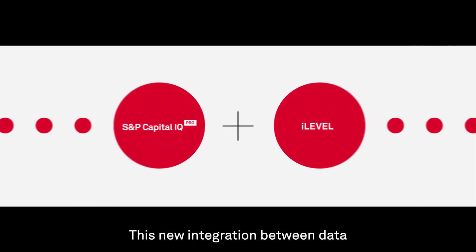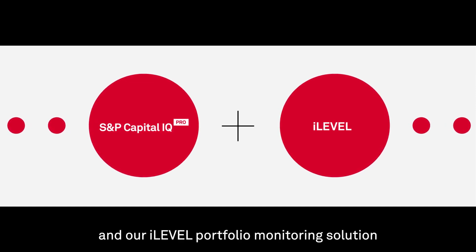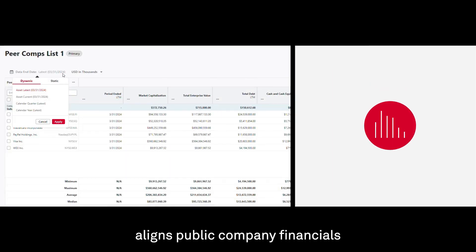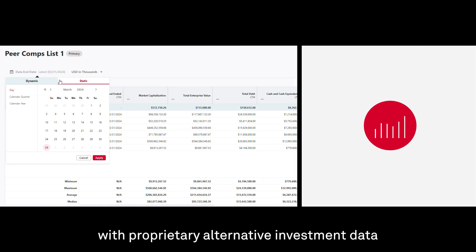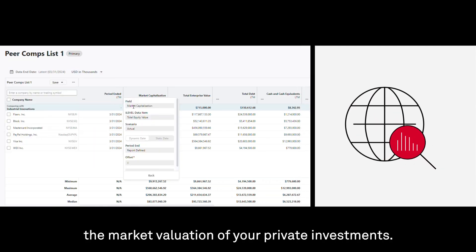This new integration between data from S&P Capital IQ Pro and our iLevel portfolio monitoring solution aligns public company financials with proprietary alternative investment data, delivering enhanced insight into the market valuation of your private investments.